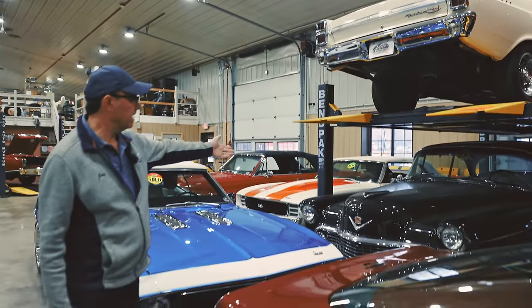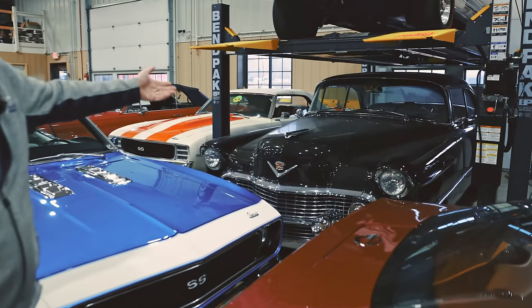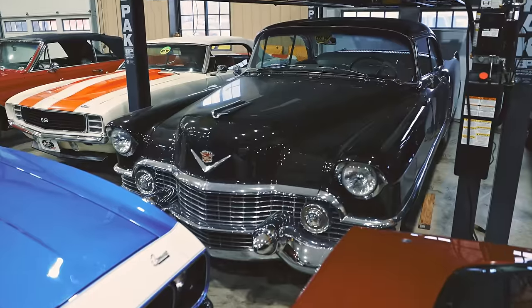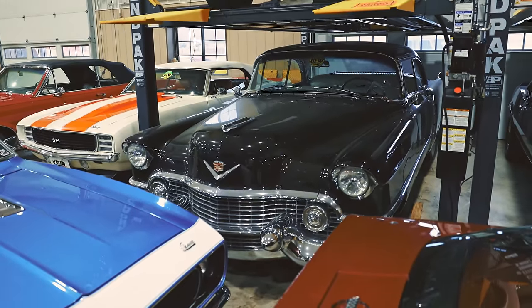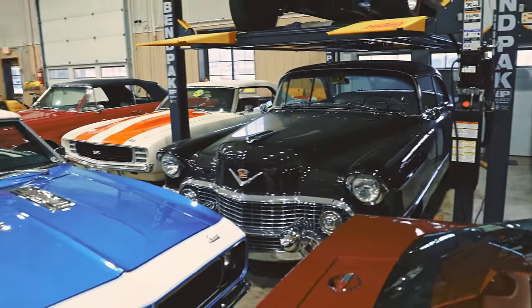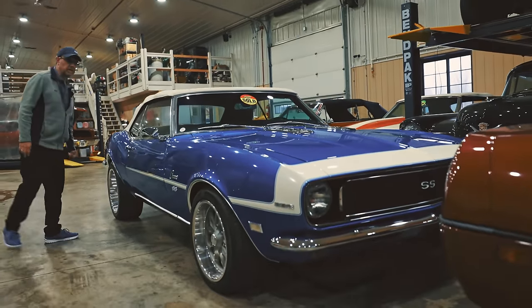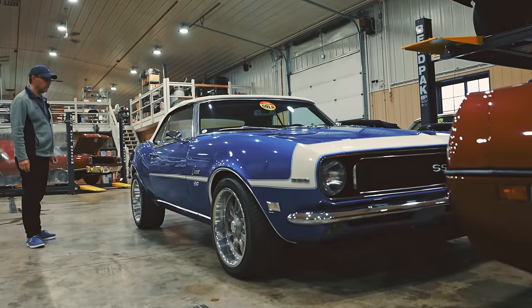Gorgeous 54 Cadillac — but just like the Oldsmobile, there are a few gauges not working. We took them out, sent them out, and are just waiting for those to come back in. That'll be processed and you'll see that on our website hopefully very soon. The Camaro is sold — the new owners are anxiously waiting for it to be delivered, which should happen very shortly.